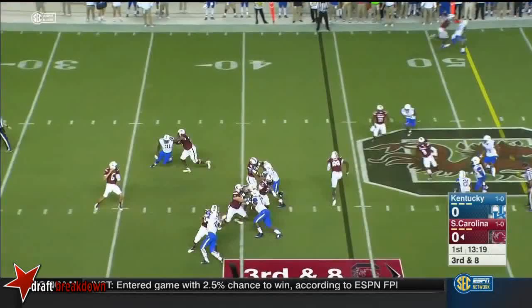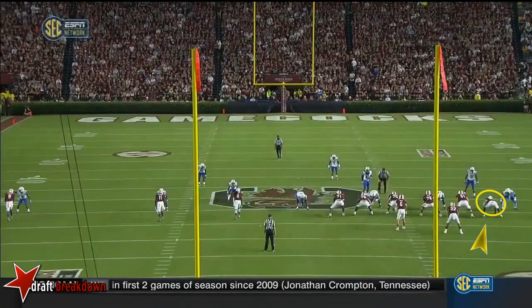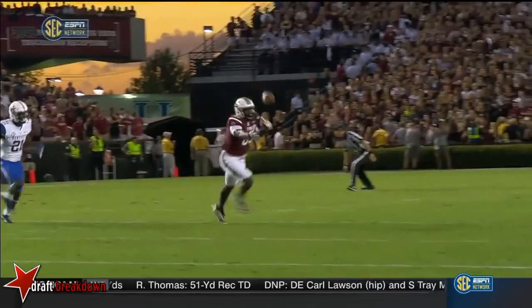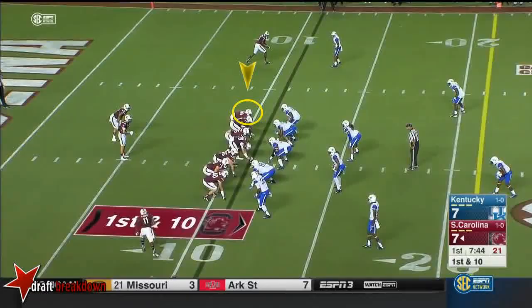Connor Mitch looks in that direction, then comes underneath — incomplete. That was Adams. Big one — it's kind of a crossing route over the middle of the field, using picks against man-to-man coverage. His tight end Jarrell Adams was wide open. If this is completed, Jarrell Adams has a chance to make a lot of yards.